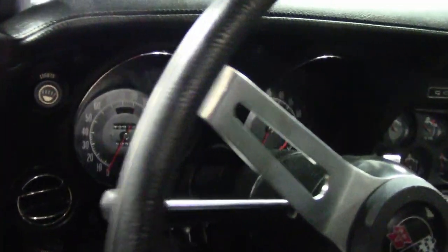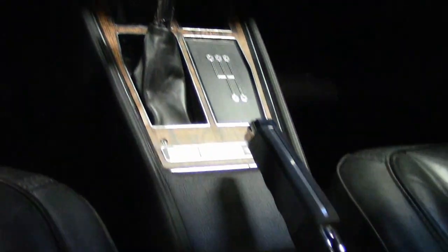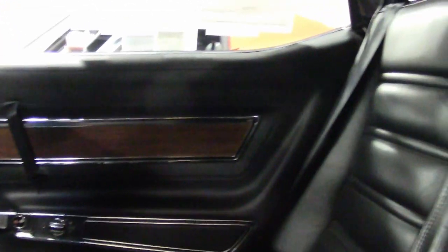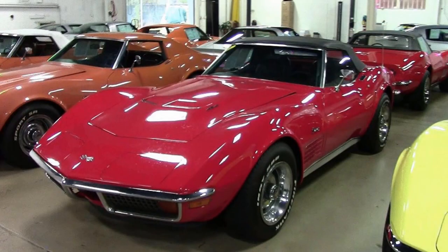We invite you to take a look at some very detailed, great-quality photos on our website at buyavette.net. Give one of our experienced sales representatives a call at 770-414-5552 — they'll be glad to help you with this car or any one of the other 120 Corvettes we have in stock. We're buyavette.net in Atlanta, Georgia, and we hope to be your ultimate Corvette buying experience. See you real soon.